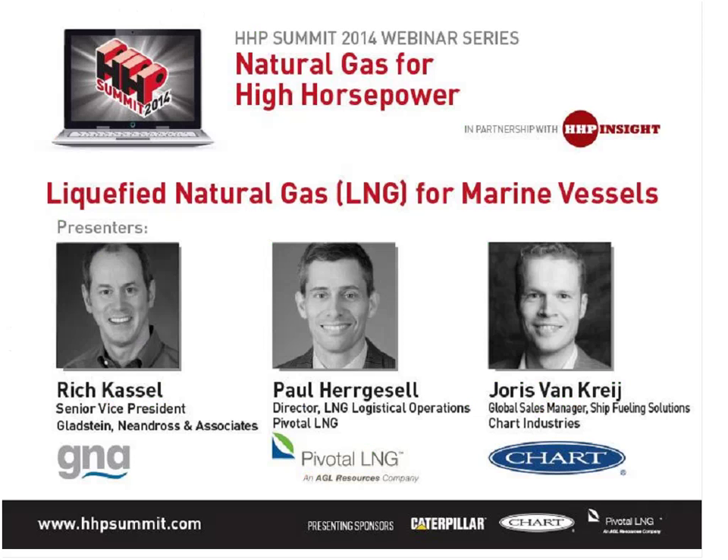Thank you so much, Paul. Next we're going to hear from Joris Van Krijg, who is the Global Sales Manager of Ship Fueling Solutions from Chart Industries. Joris joins us from his home office in the Netherlands, where he is responsible for Chart's marine LNG fueling solutions portfolio. He brings more than 10 years of experience in propulsion systems with broad knowledge of ship design, engine room, and bridge systems. He has worked with numerous marine operations to launch LNG-fueled vessels around the world. Please submit questions using the Q&A box in the bottom right-hand corner of your screen. Joris, the floor is yours.